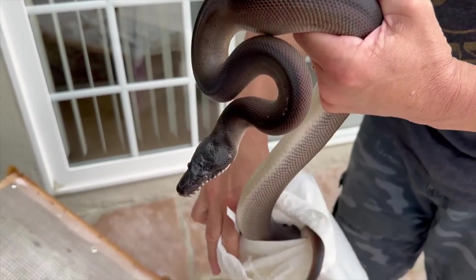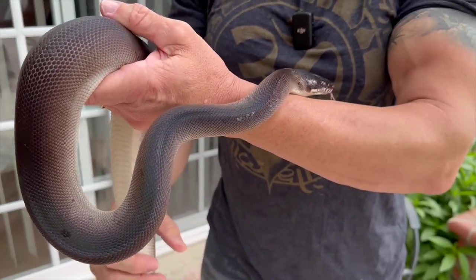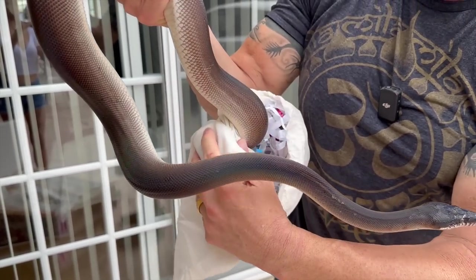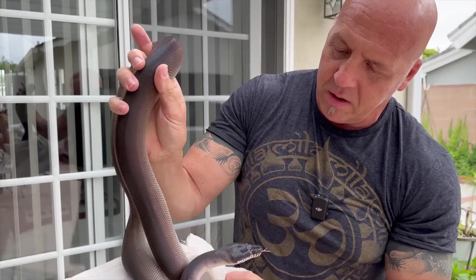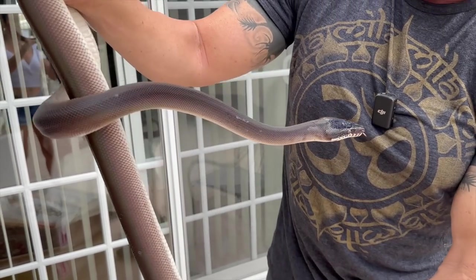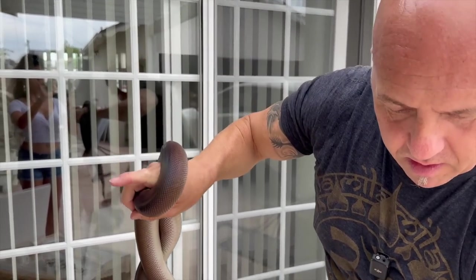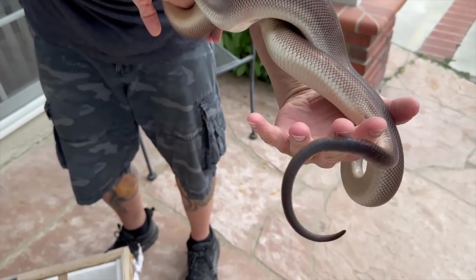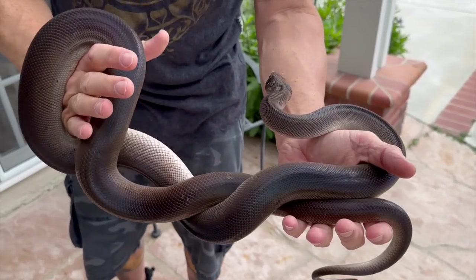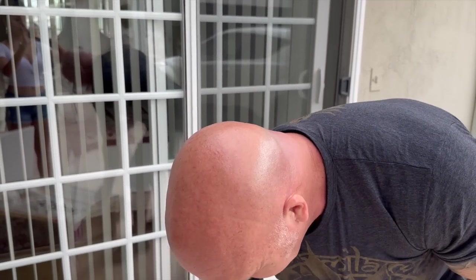There should be one more in there too. This one is a little bit bigger — another black white lip. Looks good. Good looking animal. Okay, now we're going to do some colubrid stuff.